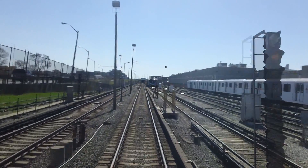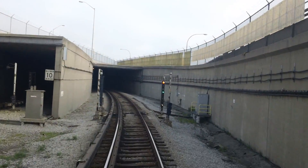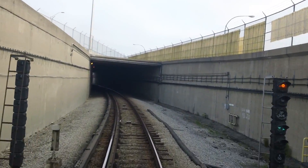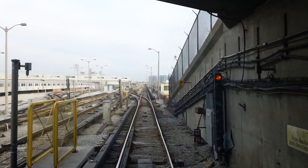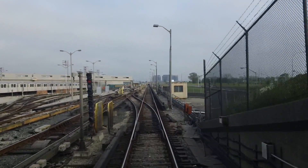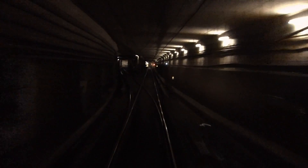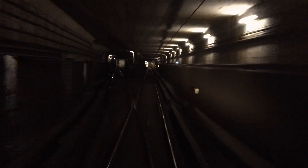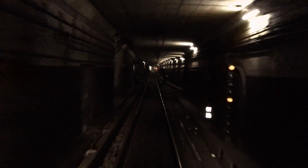An interlocking signal contains two heads with three lenses in each. The top head is identical to an automatic signal, indicating the status of the track ahead. The lower head indicates the direction. On this train approaching Downsview, we can see the green in the lower head, indicating the train is set to proceed on the normal route, which is straight ahead. Amber in the bottom head indicates the train will proceed on the diversion route, crossing over.